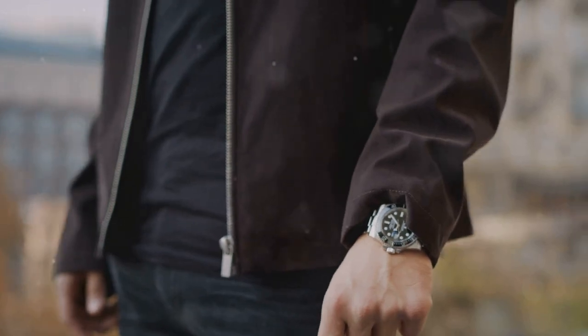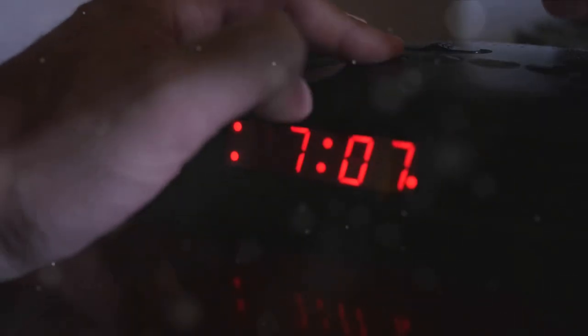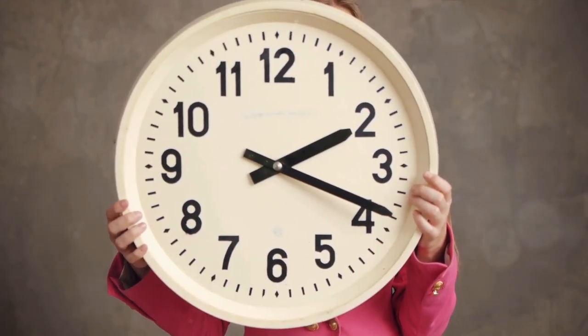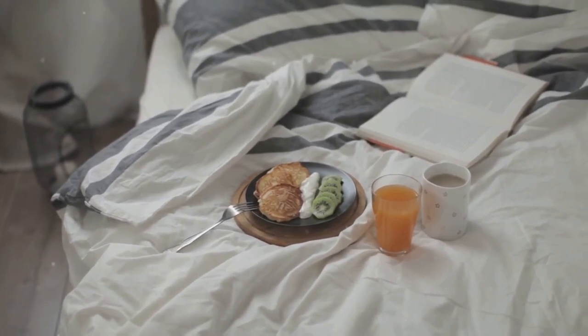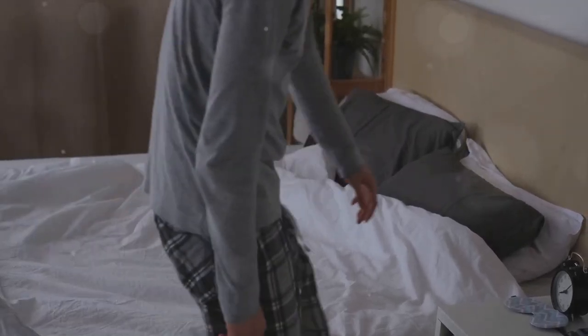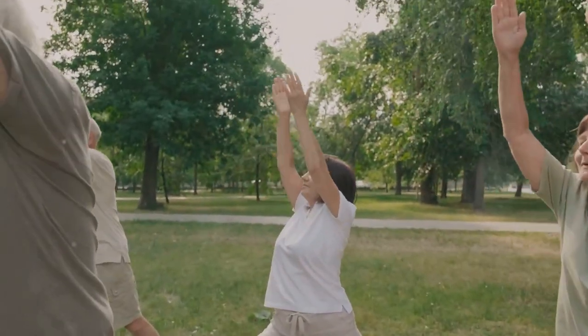And finally, technique number 10: act according to the local time. This may seem like a no-brainer, but it's a crucial part of adjusting your internal clock. It's tempting to stick to your home time zone, but doing so can prolong your jet lag and make it harder to adapt. So if it's breakfast time where you've landed, eat breakfast, even if it's midnight back home. If it's bedtime, try to get some sleep. This will help your body understand it's in a new time zone and adjust accordingly.